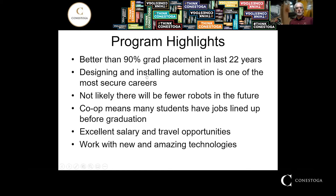I've never seen it below 90%. And that is because designing and installing automation is one of the most secure careers at this point, because robots are not going away. And because it's a co-op program, students have their jobs lined up while they're still at school. So there's less stress on them to finish school and they can just breeze through the program with confidence.